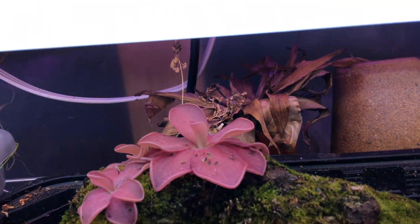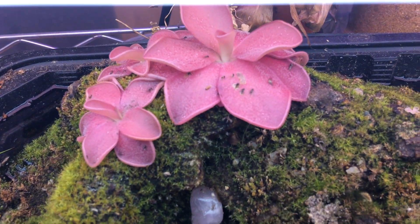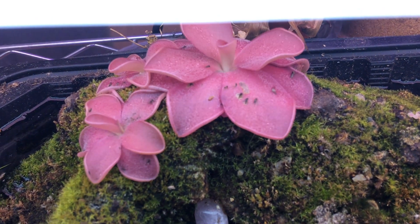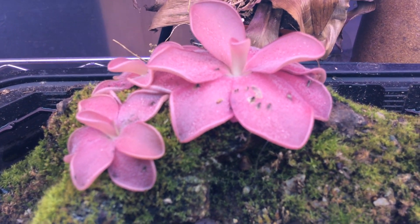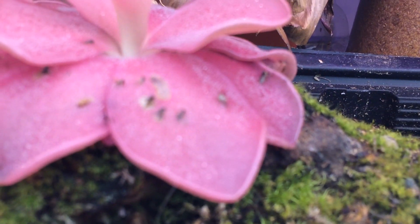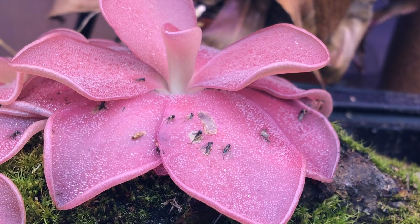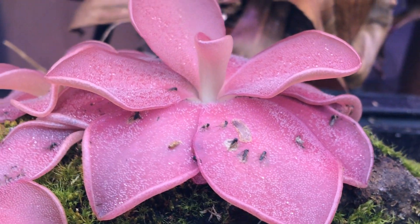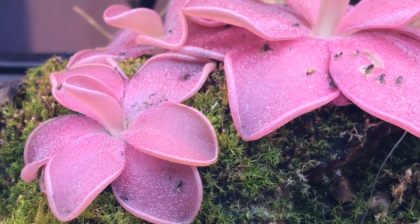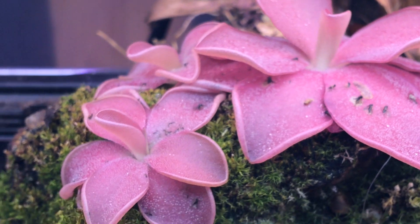These are carnivorous plants, and they've evolved over millions of years to trap insects to supplement their nutritional needs. Basically how they trap insects — they secrete mucus or a digestive fluid on their leaves, and they can't catch very large insects or anything, but they do catch gnats and other small flying insects.